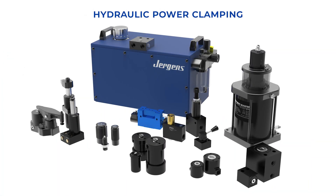Juergens Power Clamping products are available in both hydraulic and pneumatic configurations. Power Clamping allows for highly repeatable clamping processes in today's world of automated machining.